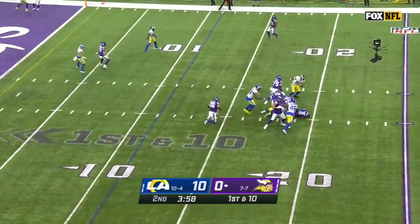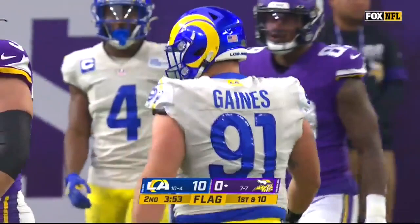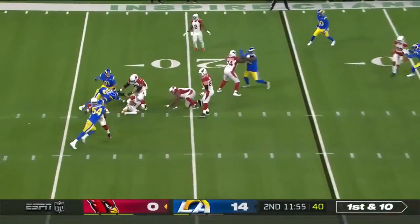Cousins grabbed by Greg Gaines for the sack. There is a penalty marker thrown on the play — that's the first flag of the game. From the 25, on first and 10. Need to get something going, and that's not the way to start it.